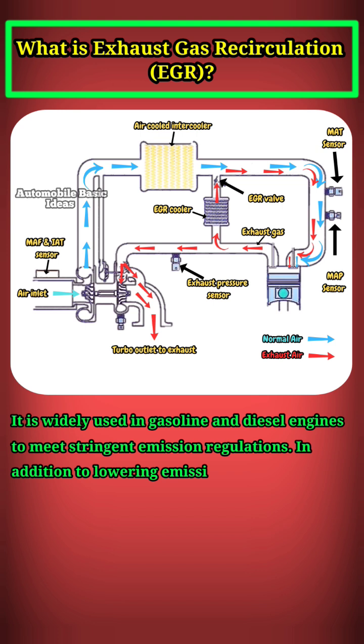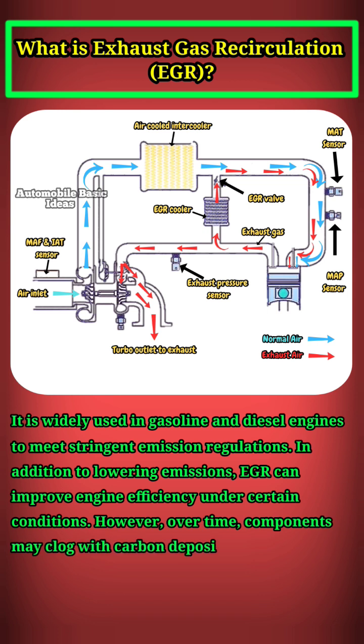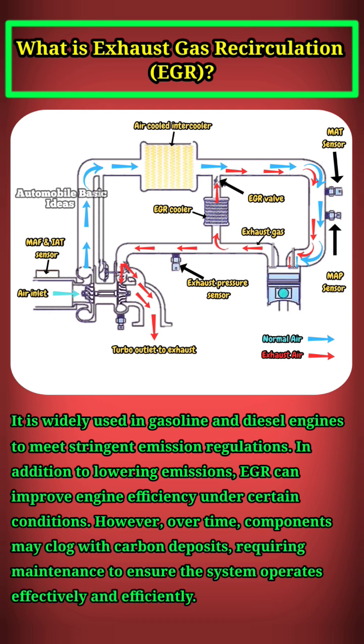In addition to lowering emissions, EGR can improve engine efficiency under certain conditions. However, over time, components may clog with carbon deposits, requiring maintenance to ensure the system operates effectively and efficiently.